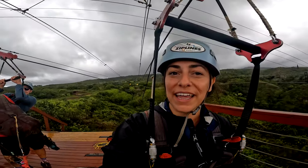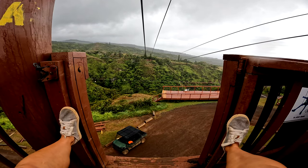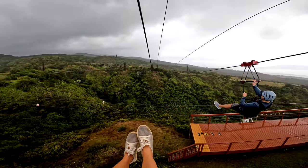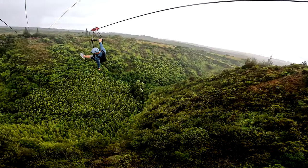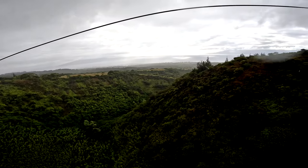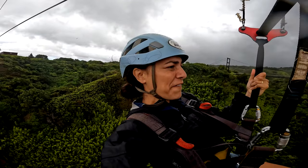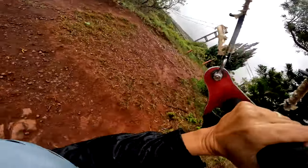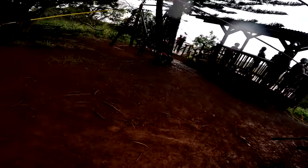Wow, I was not ready for that big drop off back there. Woo! This is the highest one — 300 feet — oh wow. That was cool. Pretty cool, right? Yeah, that was beautiful.